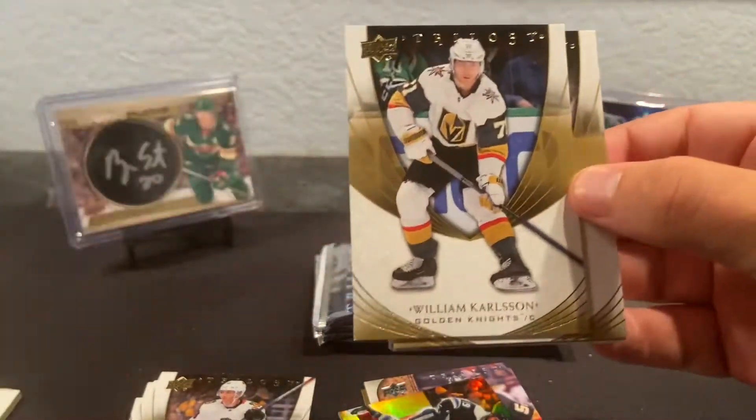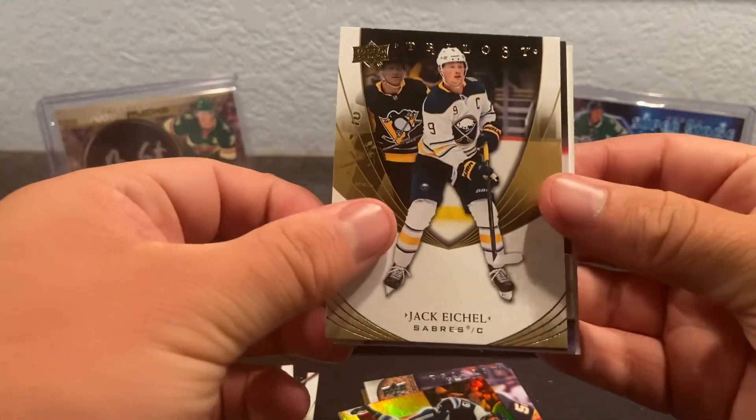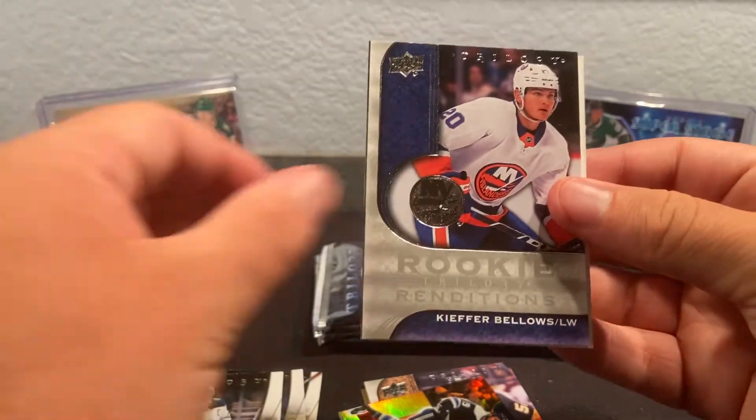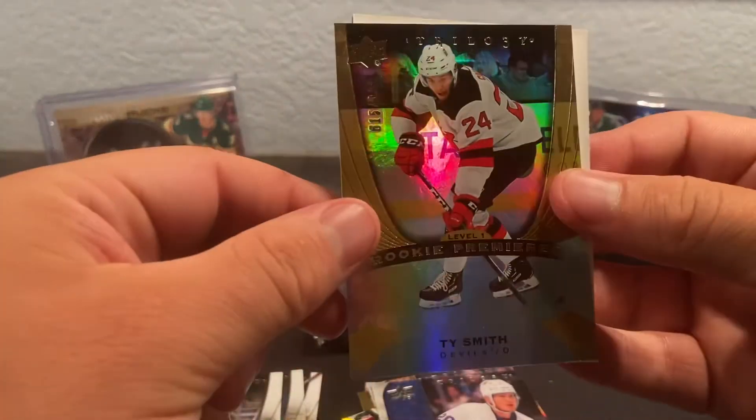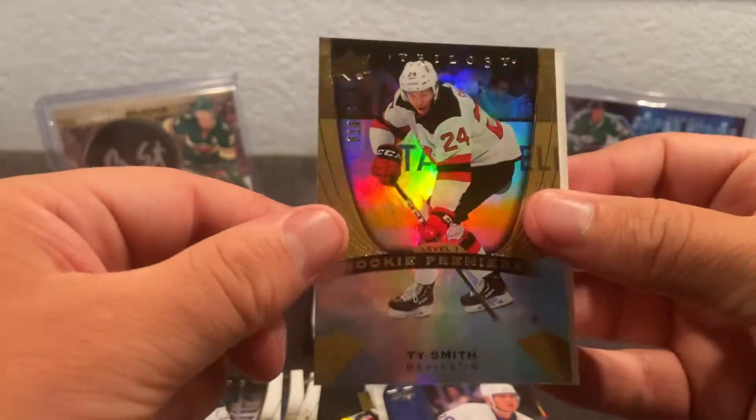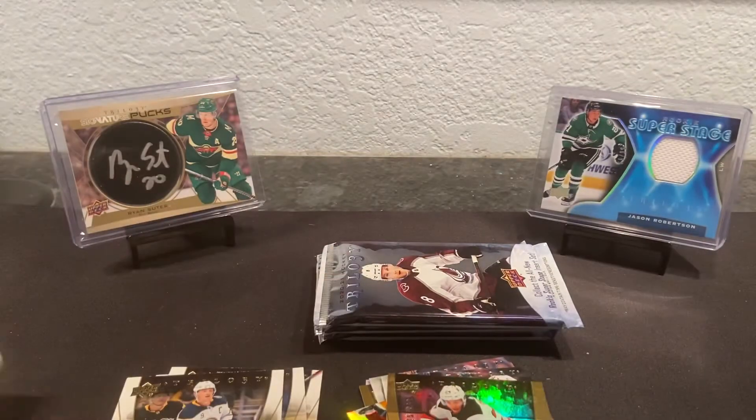We got William Carlson, Jack Eichel, Kiefer Bellows, and a Ty Smith level one — so that's also out of 999. A couple level one rookies so far, nothing crazy. Still looking for those two hits.